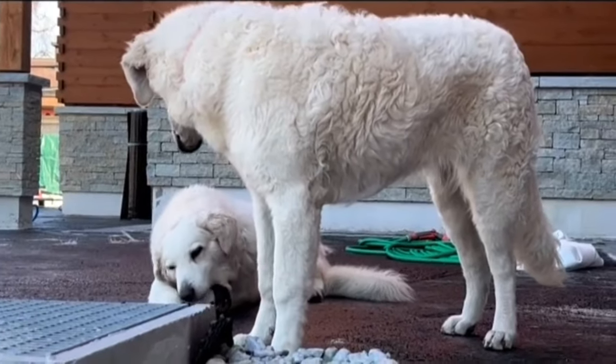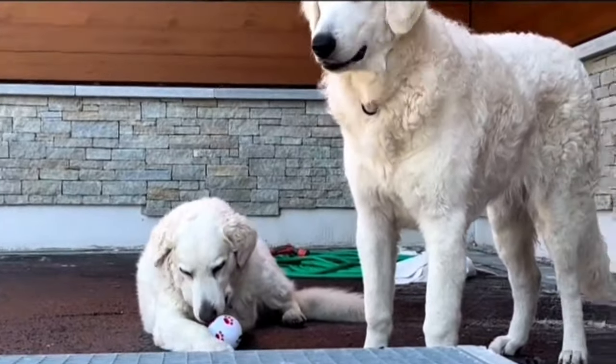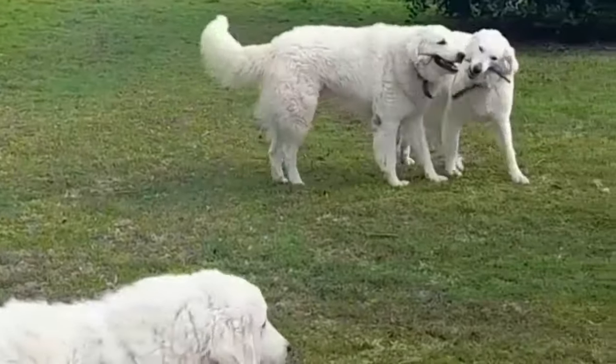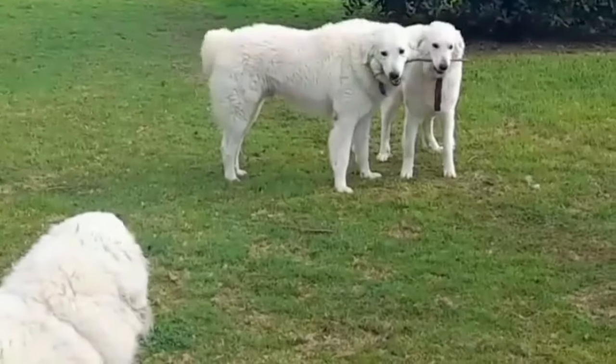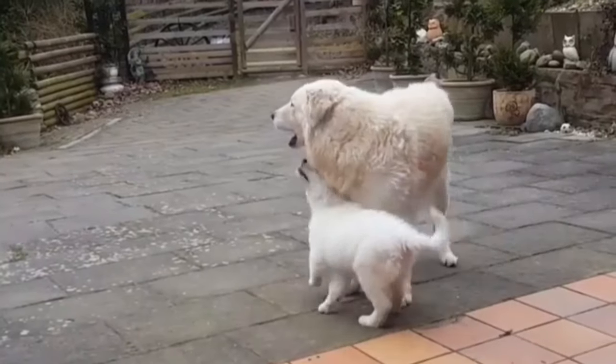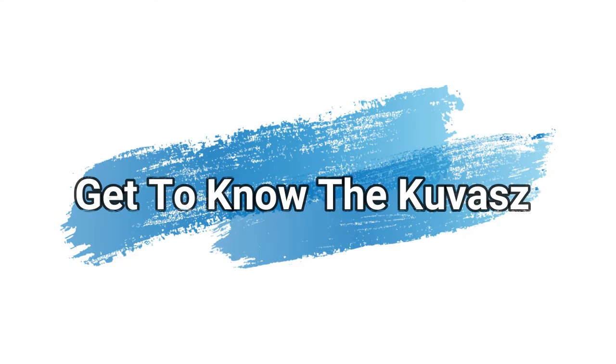The Kuvasz is a Hungarian breed of flock guardian dog. Mention of the breed can be found in old Hungarian texts. They have historically been royal guard dogs or guarded livestock, but have been increasingly found in homes as pets over the last 70 years. The American Kennel Club includes the breed in the working dog group. Today in this video we will get to know the Kuvasz.